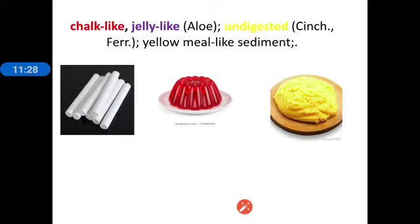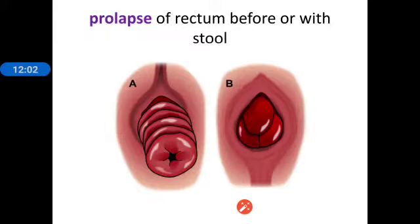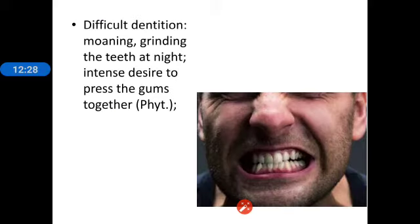There are many color changes in the diarrhea: sometimes chalk-like, sometimes jelly-like as seen in aloes, sometimes stool mixed with undigested particles giving a yellow-meal appearance. To summarize, Podophyllum starts with P and is an important remedy for diarrhea described in four P's: profuse, putrid, painless, and prolapse of anus. There is prolapse of rectum or anus before or with stool.